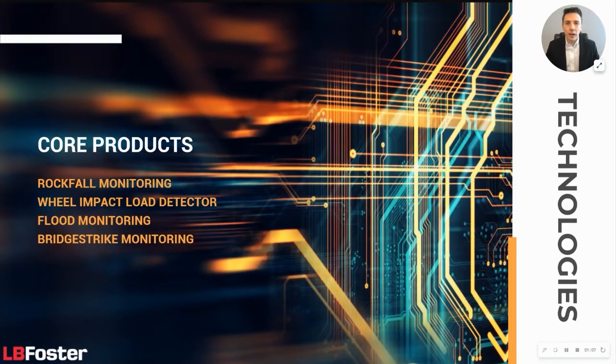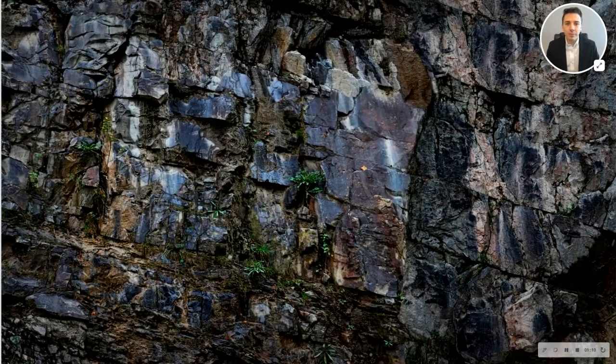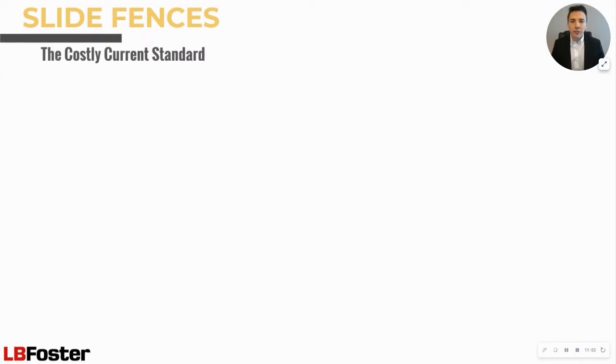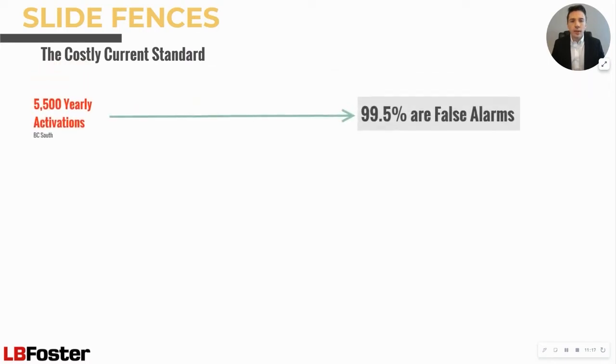First, let's get into our InSight Rockfall Monitoring System. Rockfalls and landslides can pose major problems to rail infrastructure, affecting the safety of the line and impacting the integrity of the track bed. Traditional slide fences used to detect rockfalls have proven unreliable and inaccurate. Minor rocks, ice buildup, and wildlife can cause damage to the wires, rendering the system out of commission until it's repaired. A study in the US revealed that 99.5% of activations were false alarms.